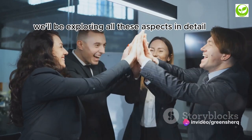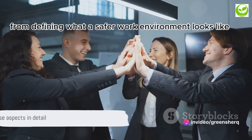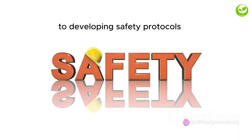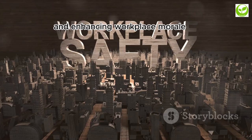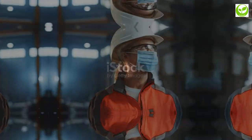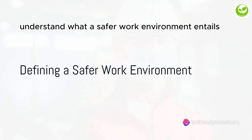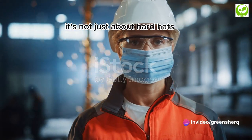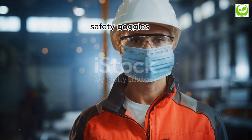We'll be exploring all these aspects in detail, from defining what a safer work environment looks like to developing safety protocols and enhancing workplace morale. So how exactly can we build a safer work environment? First, we need to understand what a safer work environment entails. A safer work environment is a multi-dimensional concept — it's not just about hard hats,